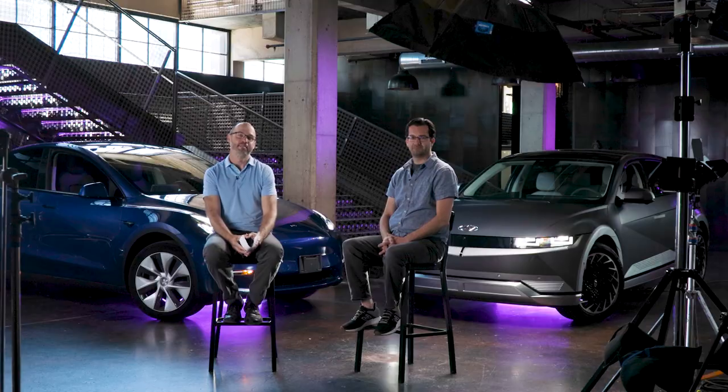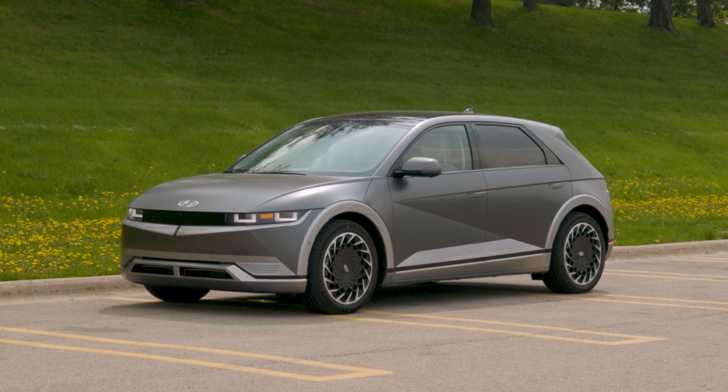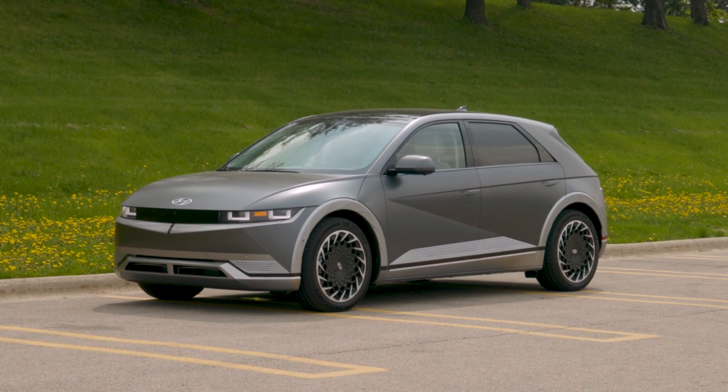The SUV class is booming right now with automakers adding new models to their lineups and shoppers willingly snapping them up. And this focus we've seen in the world of gas-powered SUVs is now translating to the world of all-electric SUVs, as more established brands enter the market to try and get a foothold. One of them is Hyundai, which has a new Ioniq 5 SUV for the 2022 model year.